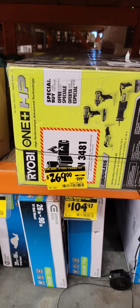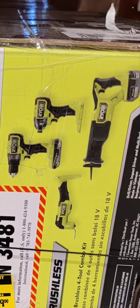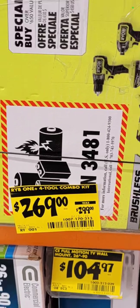Down $30 on this four-tool RYOBI kit: oscillating tool, drill driver, impact driver, and reciprocating saw, with two batteries and charger — down to $269 from $299.